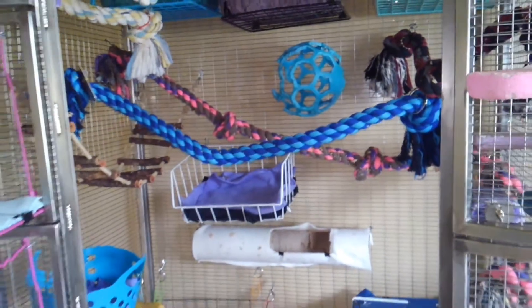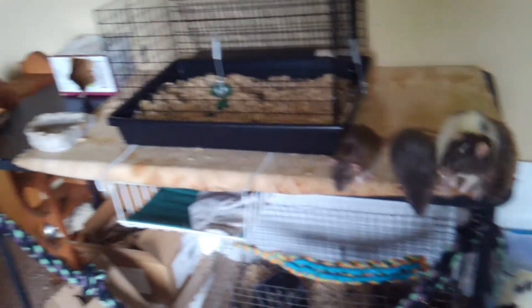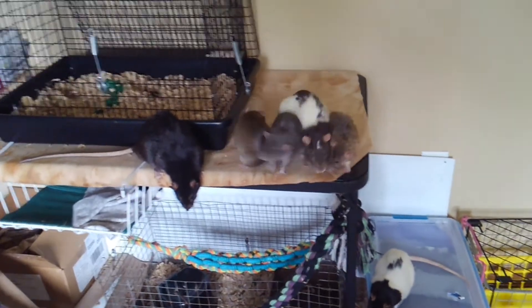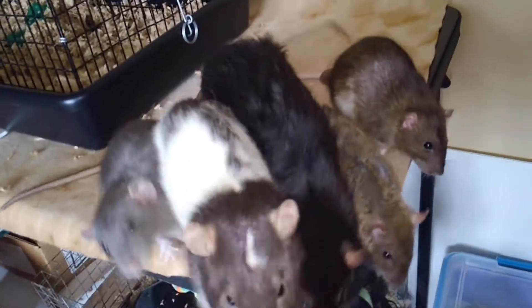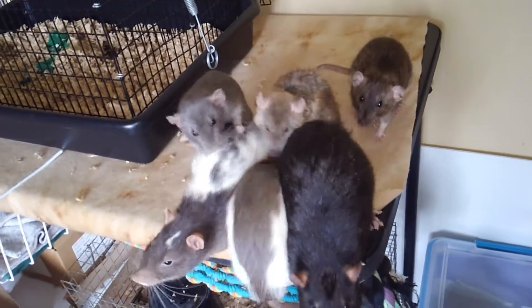In case you're wondering where the rats are, a lot of them are over here. And right here, this one — he is a new rat. That is Theodore. He is about three months old.